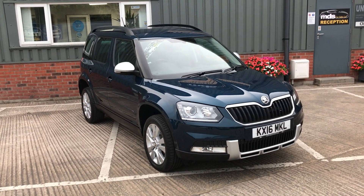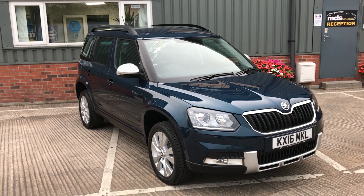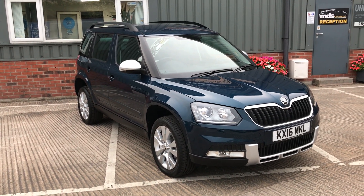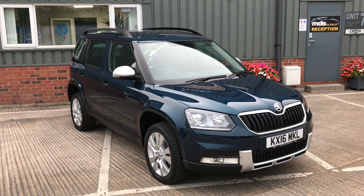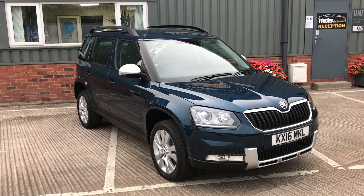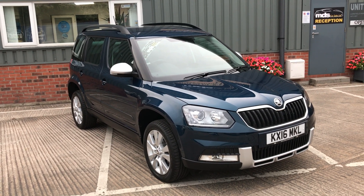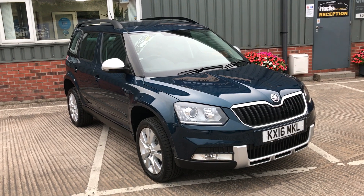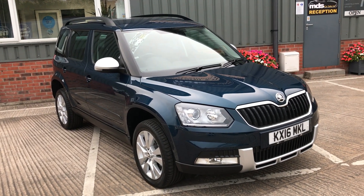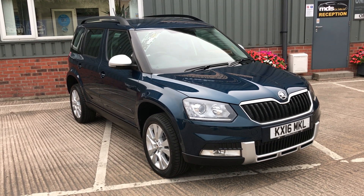Hi and welcome to MDS Car Sales walk around video appraisal. We record these videos to show off the condition of our cars because the feedback we get from customers is that when they visit other garages, quite often the cars in the photographs are not as described. So to show that our cars are as described and do match our photographs, we record these in-depth walk around videos.